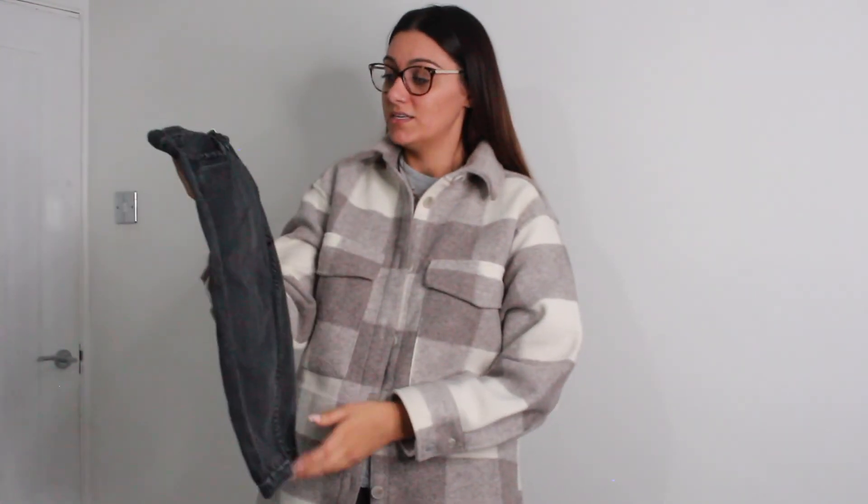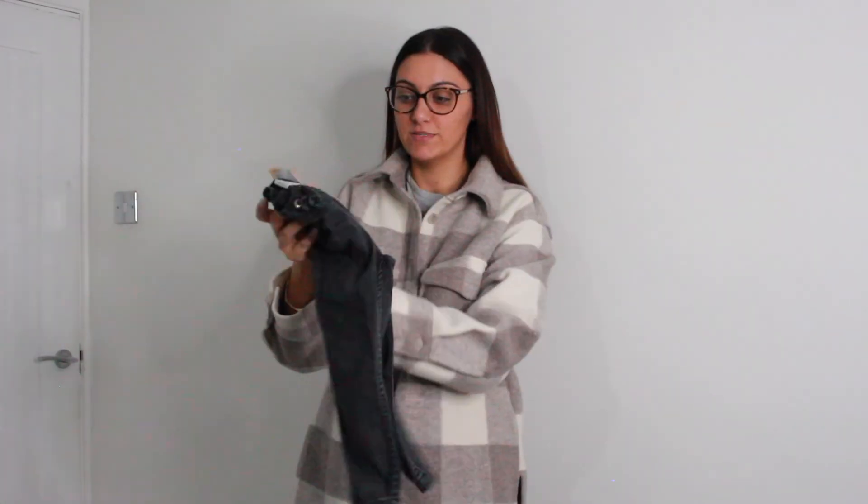And lastly from H&M, this pair of jeans is for my daughter. Again their sizing is weird — this is a 1.5 to 2 year old size. She's almost 3, she'll be 3 in February. I absolutely love these jeans and they were £12.99.